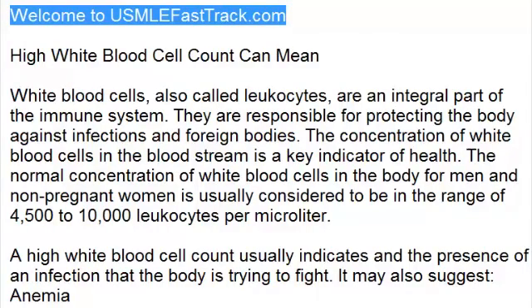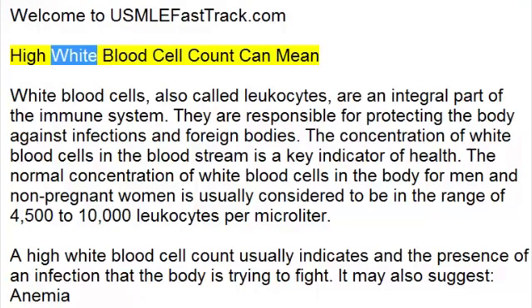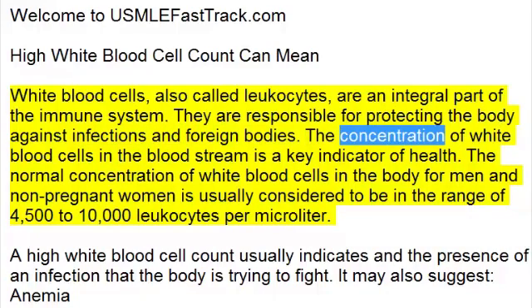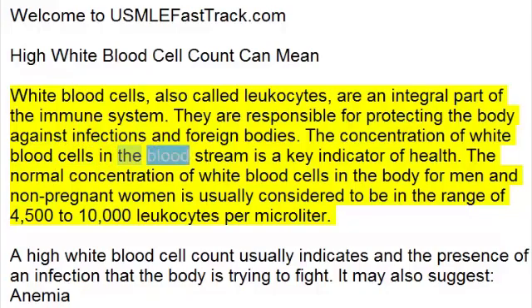Welcome to USMLEFastTrack.com's extra help medical videos. A high white blood cell count can mean many things. White blood cells, also called leukocytes, are an integral part of the immune system. They are responsible for protecting the body against infections and foreign bodies. The concentration of white blood cells in the bloodstream is a key indicator of health.